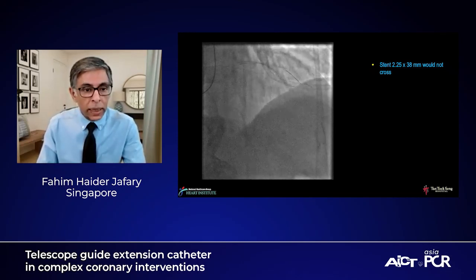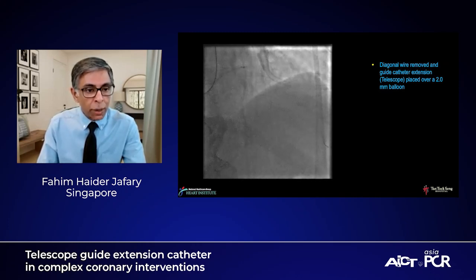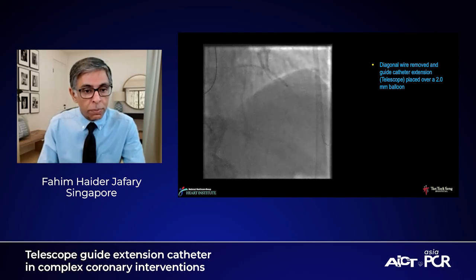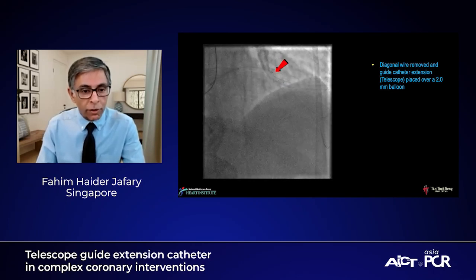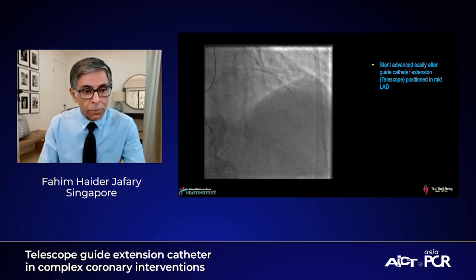You can now see the guide catheter extension at the proximal vessel. We then took a 2.0 balloon and advanced it distally to the place where we were going to put the stent. We inflated the balloon and essentially fixed the system, then advanced the guide catheter extension beyond the spot of resistance. The telescope tracked beautifully over this inflated 2.0 balloon — there was no loss by dilating there. After the telescope was positioned distally, the stent literally flew through, passing very easily to the distal landing zone.